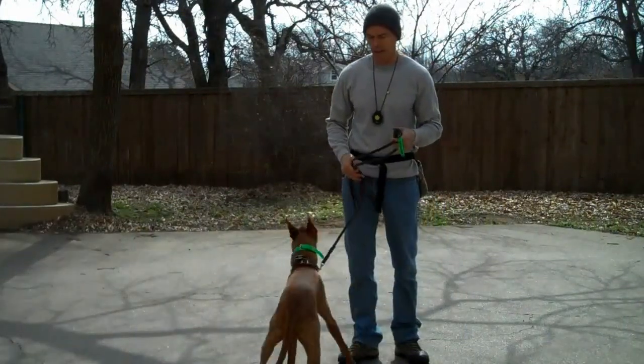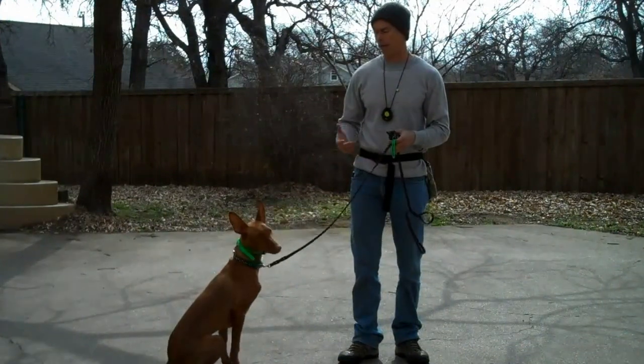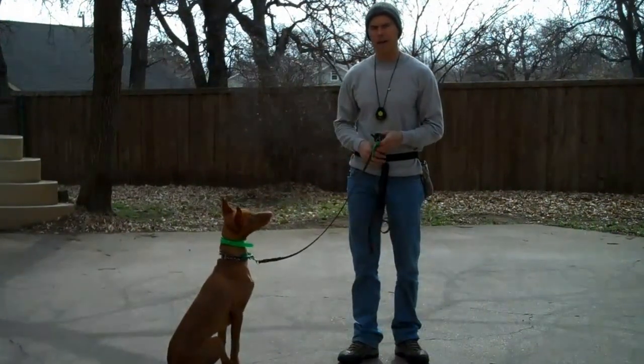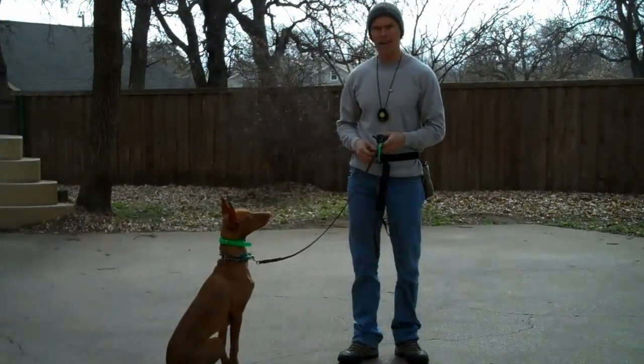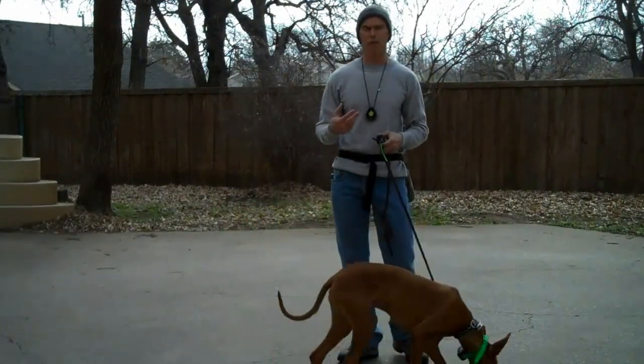These are sight hounds. They're almost what I would call more of a primitive dog. Very good instincts, very bright dogs, good problem solvers. Not known for great obedience.